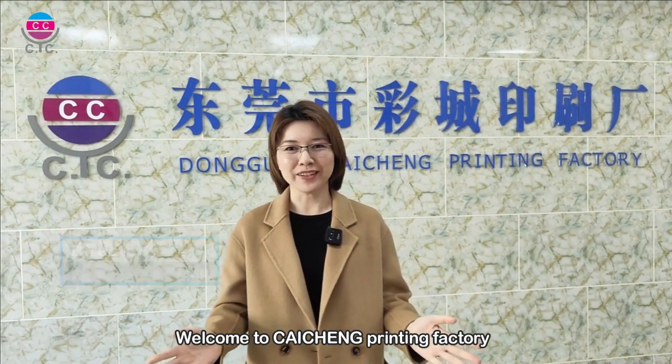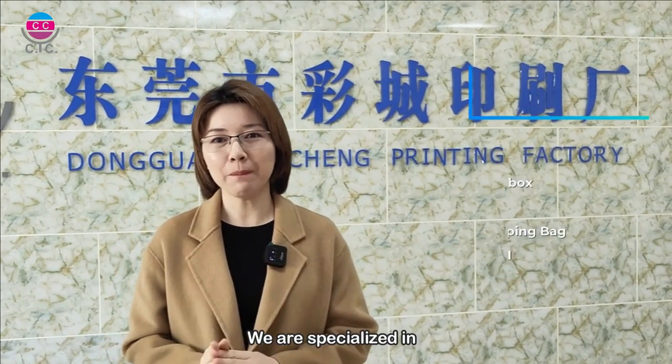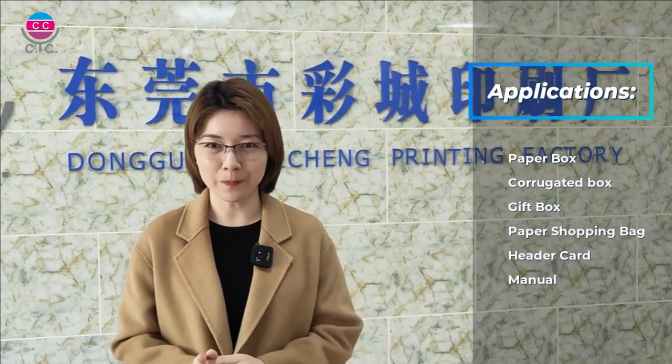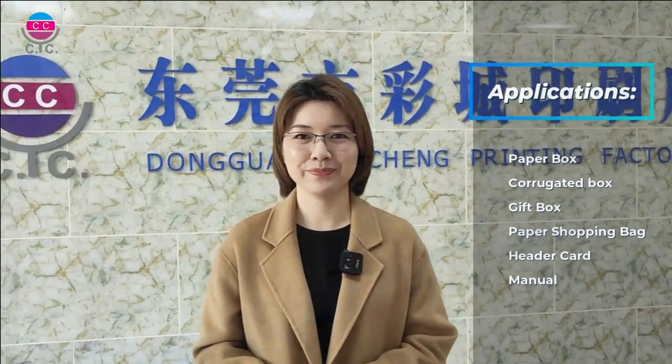Welcome to Clayton Printing Factory, one of the leading and professional manufacturers in China. They are specialized in paper box, curry candy box, gift box, paper shopping bags, header cards and manuals.